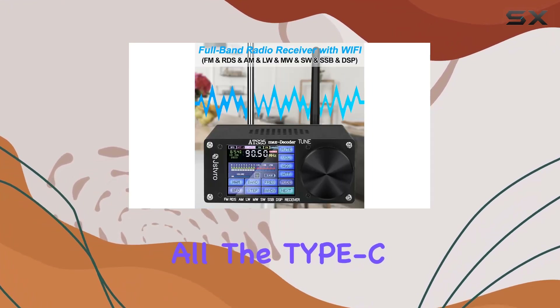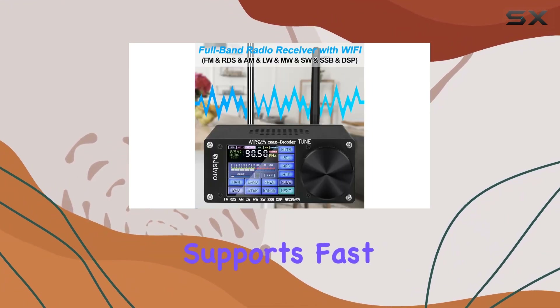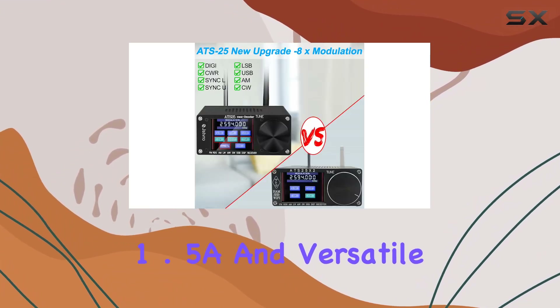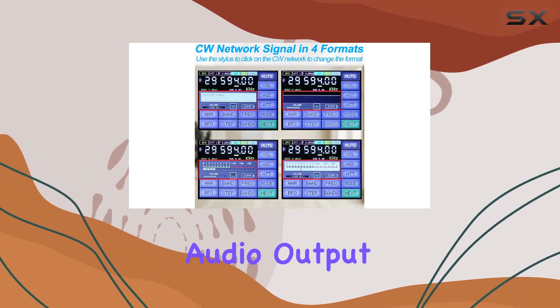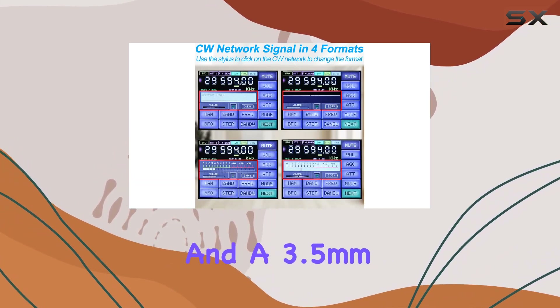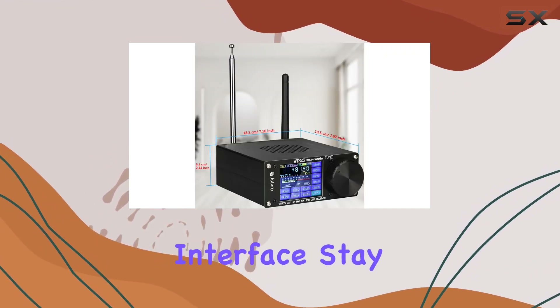But that's not all. The Type-C interface upgrade supports fast charging at 1.5A, and versatile connectivity options include a 3.5mm stereo audio output and a 3.5mm audio FM antenna interface.